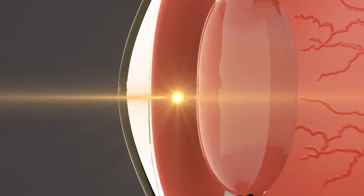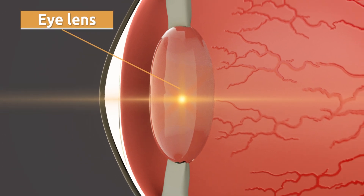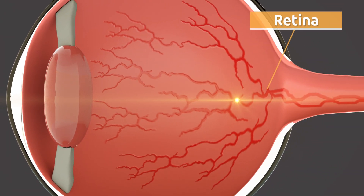Then light gets to the pupil and reaches the inner part of the eye directly. The eye lens receives the information and is in charge of focusing properly on objects and shapes. The retina is located at the back of the eyeball — it receives light and transmits this information through the optic nerve.